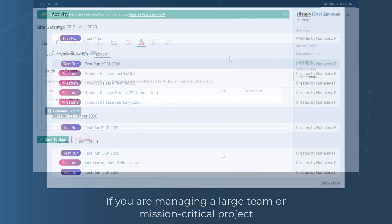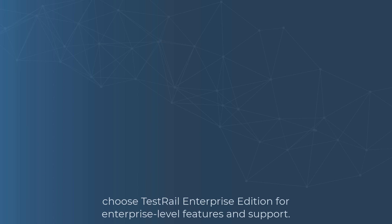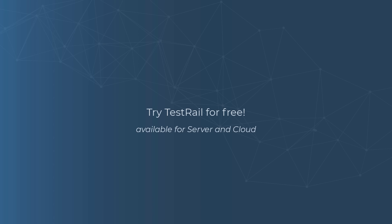If you're managing a large team or mission critical project, choose TestRail Enterprise Edition for enterprise level features and support. Try TestRail for free today.